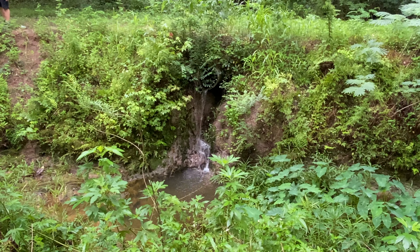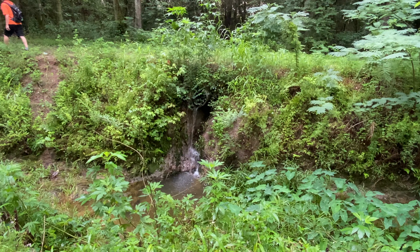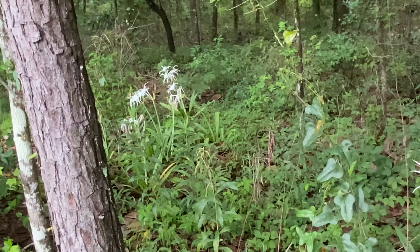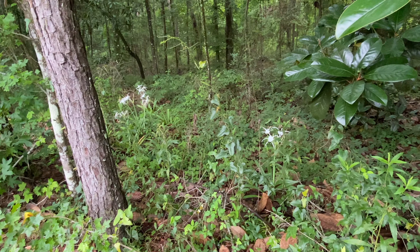It's a Florida waterfall, right there. Some pretty flowers — those are called rain lilies, I believe. Beautiful.